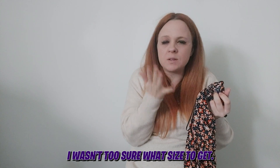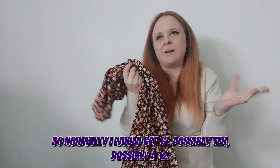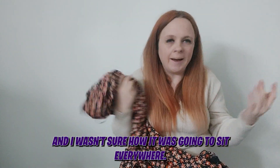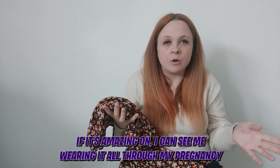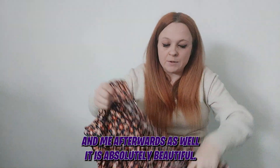It's absolutely gorgeous on me being pregnant as well. I wasn't too sure what size to get — I got a 14. Normally I would get a 12, possibly a 10, but I'm quite curvy and I got a 14 just because I am pregnant and wasn't sure how it was going to sit everywhere. It fits amazingly — I can see me wearing it throughout my pregnancy and afterwards as well. It is absolutely beautiful.